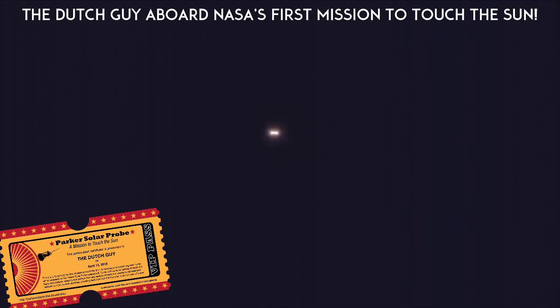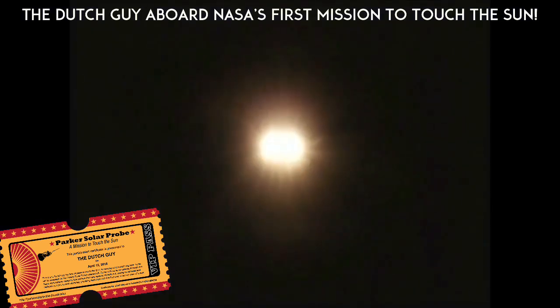Launch vehicle is now 33 miles in altitude, 49 miles downrange distance, traveling at 4,500 miles per hour. 3 minutes into flight. RS-68A engines in the port and starboard boosters continue to look good in the full thrust mode, core booster looks good in the partial thrust mode.